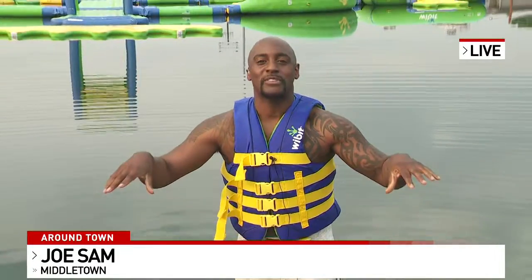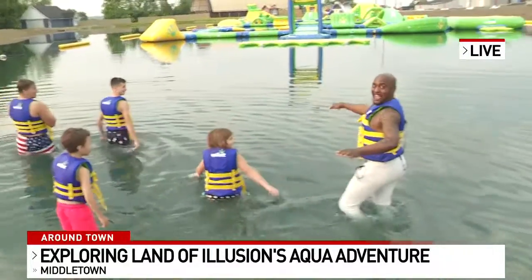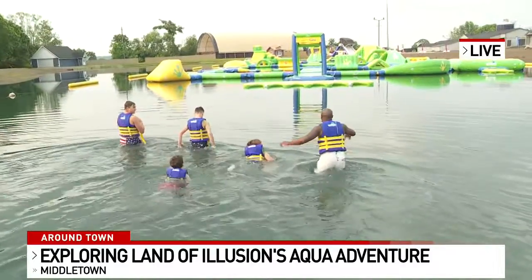All right, Joe, lots to do there. We see you're getting ready to get in now. I could not help myself, and the water feels amazing, so we're about to get ready to get in. It's starting to get a little colder. You guys are not kidding about that. So we're getting ready to head over there now.